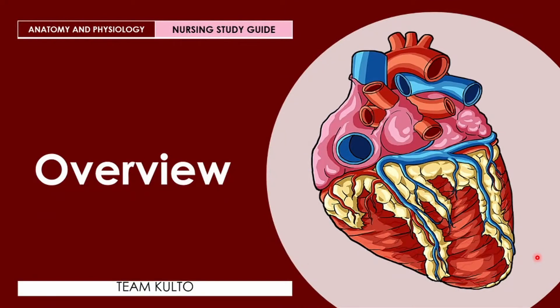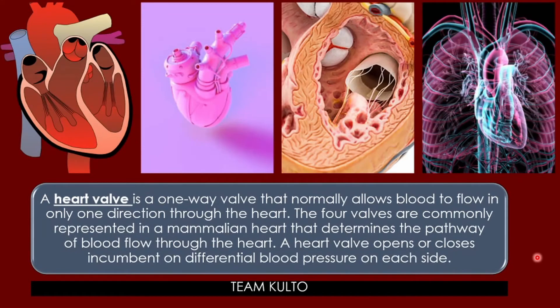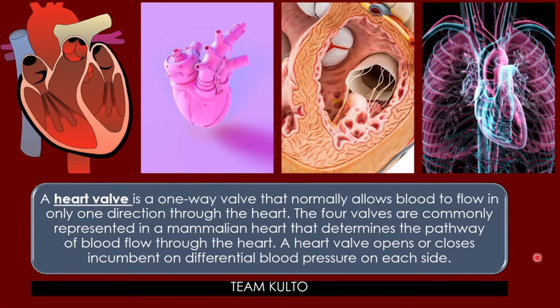Overview. The heart is a one-way valve that normally allows blood to flow in only one direction through the heart. The four valves are commonly represented in a mammalian heart that determines the pathway of blood flow through the heart. A heart valve opens or closes incumbent on differential blood pressure on each side.